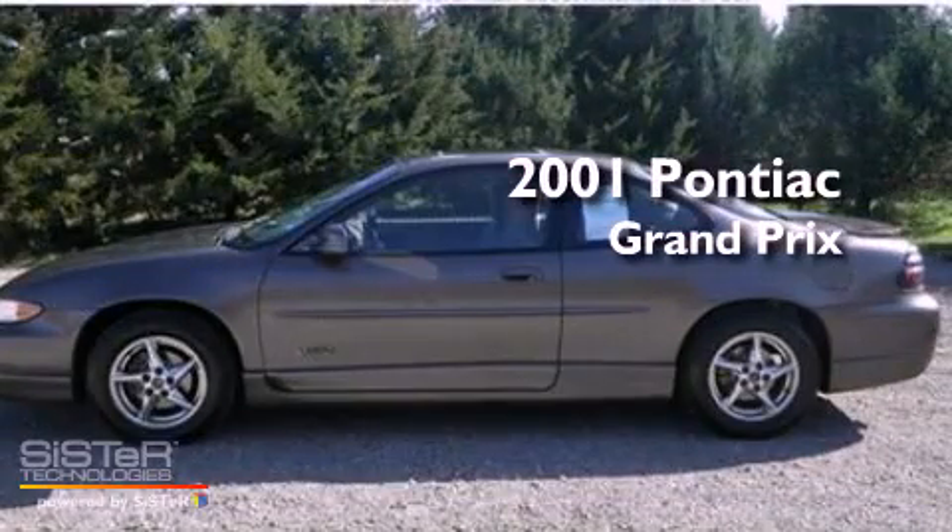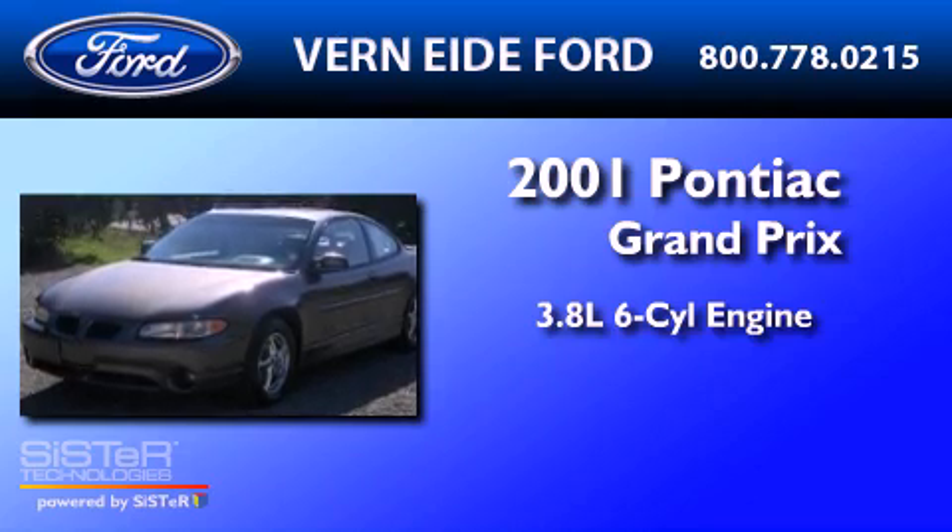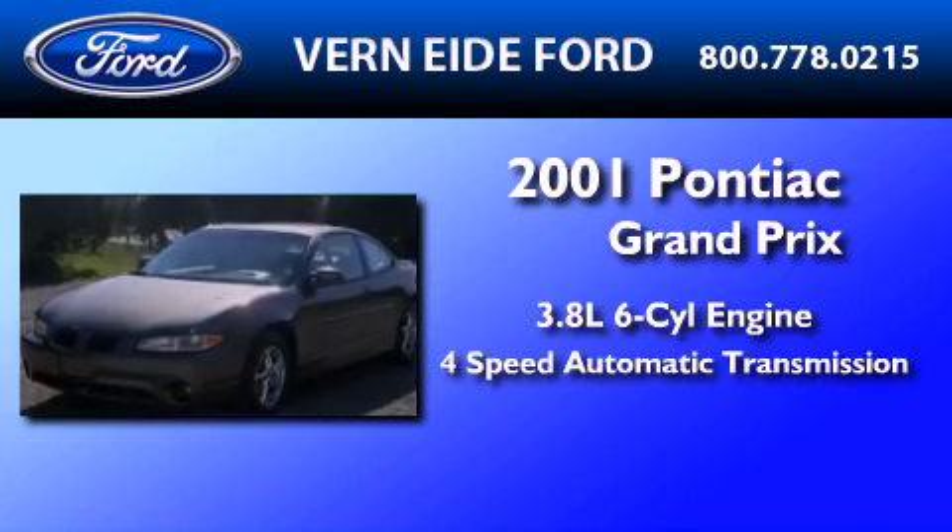This is a 2001 Pontiac Grand Prix. It has a 3.8-liter six-cylinder engine and a four-speed automatic transmission.